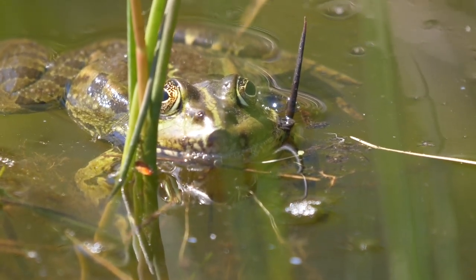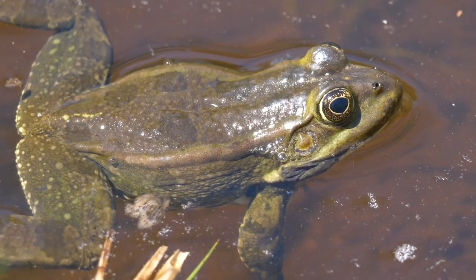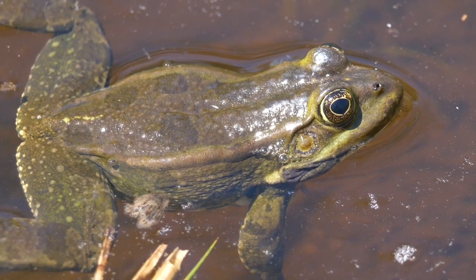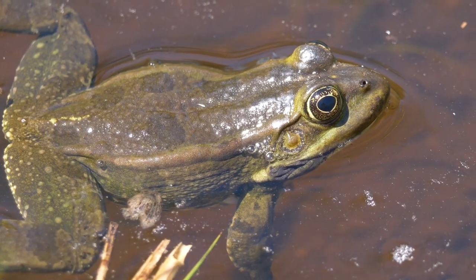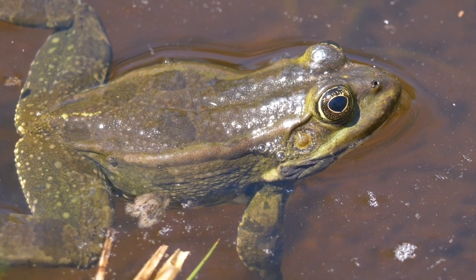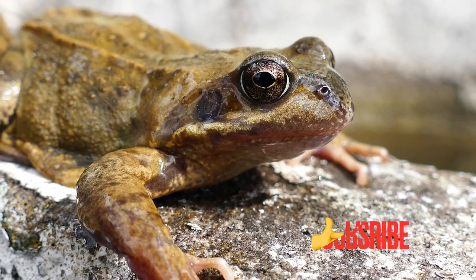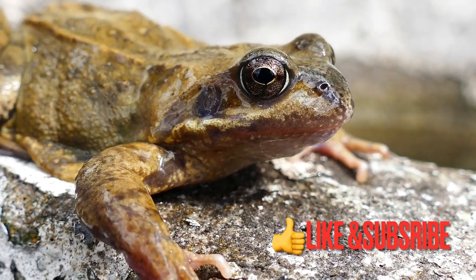What is the significance of frogs? Every year, frogs consume billions of insects, making them economically beneficial to farmers. They are also an important food source for birds, fish, snakes, and other species. The most essential contribution frogs may offer is as environmental indicators. Thank you for watching — please don't forget to subscribe to my channel and like this video.